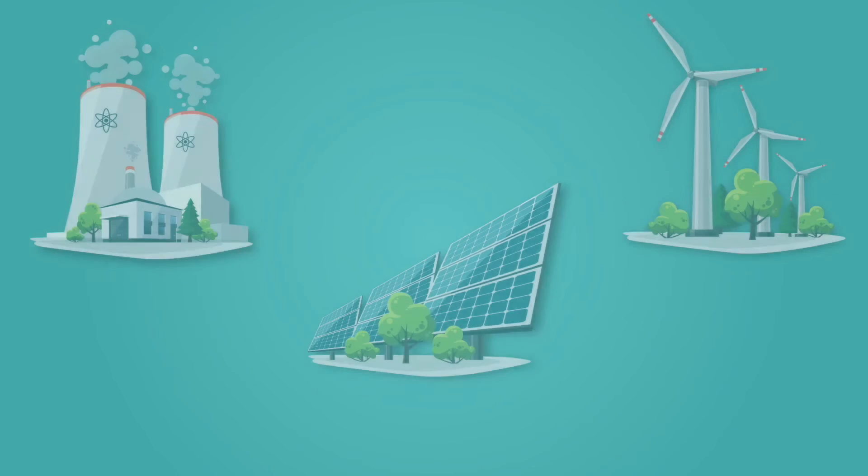Electrical energy is being transformed around us all the time, but before that can happen, it needs to actually get to us. In an earlier lesson, we learned about some of the many ways electricity can be generated by power plants, wind farms, and solar panels. But once the electricity is formed, how does it reach us?